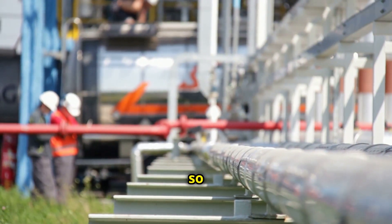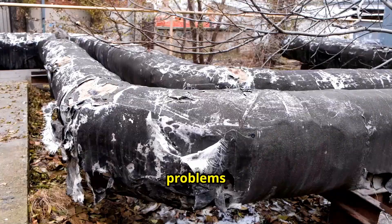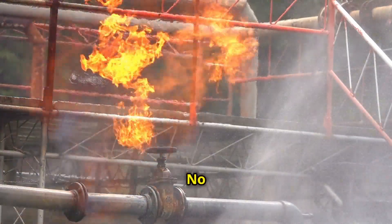Why are regular inspections so crucial? A leak or a crack in a pipeline can lead to serious problems like environmental damage, explosions, or service interruptions. No one wants that.